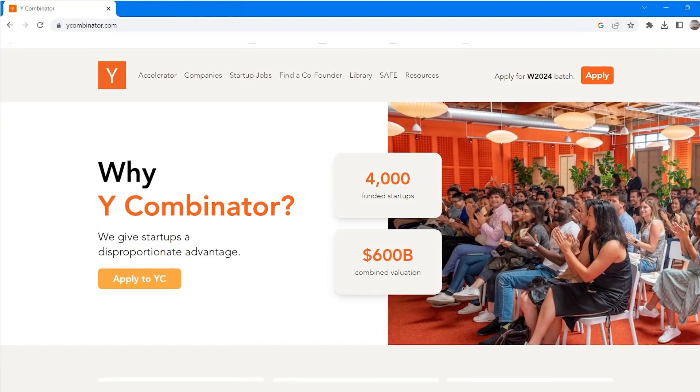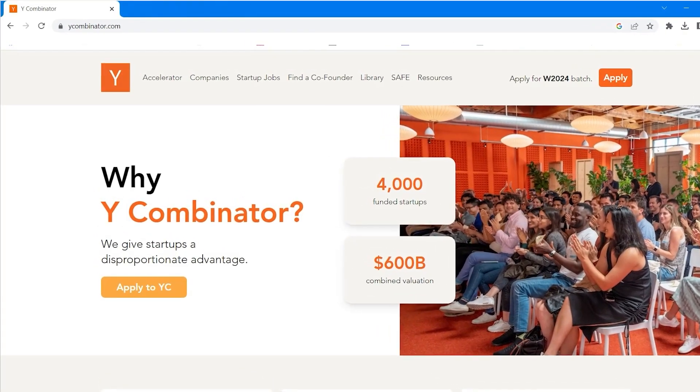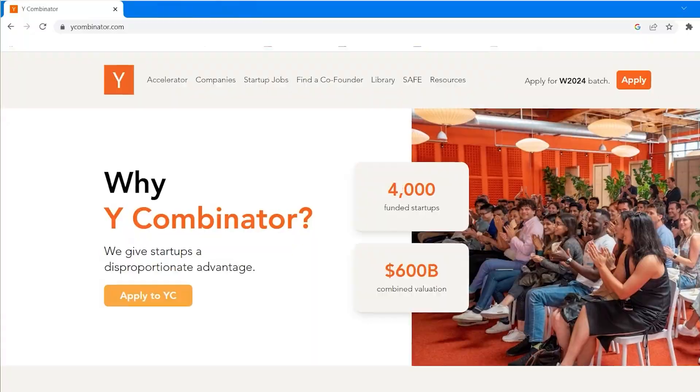Some popular programs like Y Combinator accept pitches from every type of business imaginable. These accelerators have more applicants and more competition. Other really popular programs include Techstars and 500 Startups.